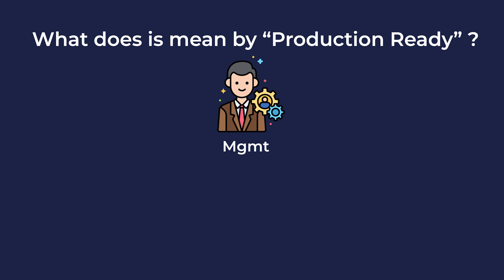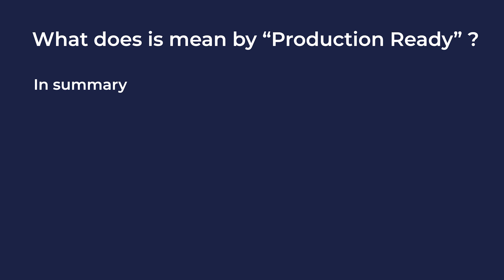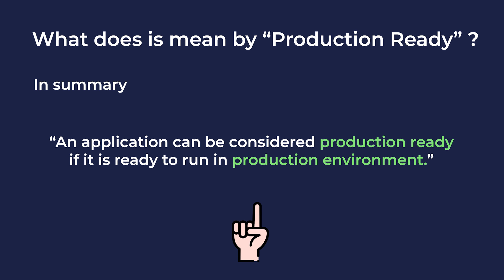But for a project owner, it might mean an application can be considered production ready if the requested feature is present, it works, and it brings some revenue. So all of this can be summarized into a single definition: an application can be considered production ready if it is ready to run in a production environment.